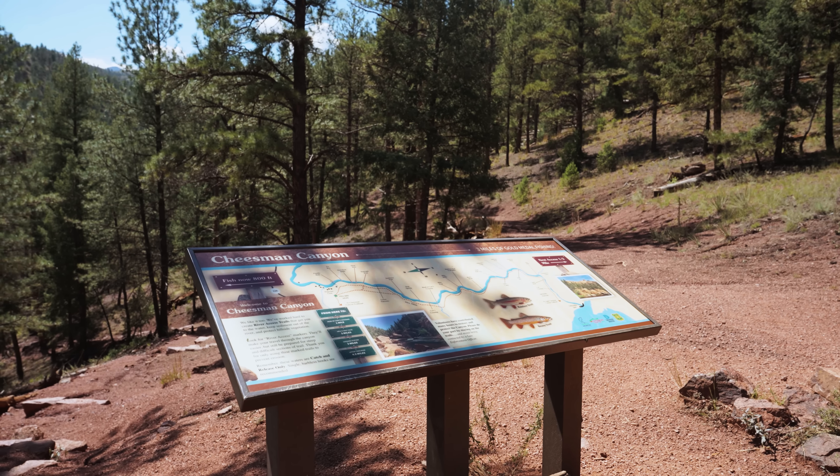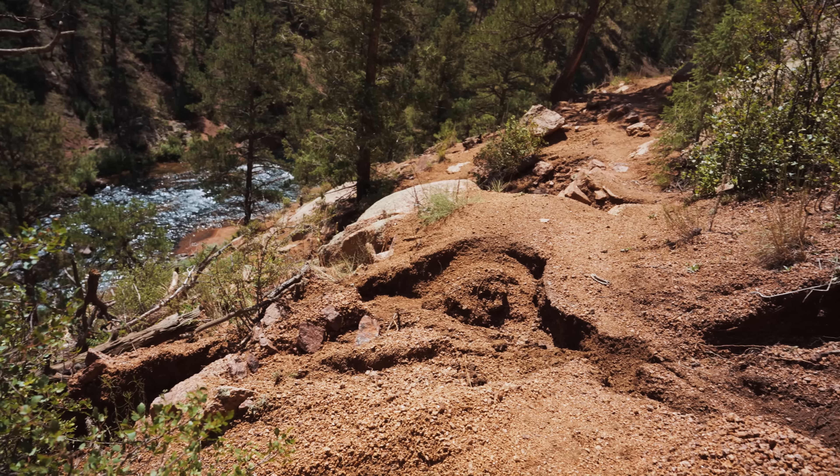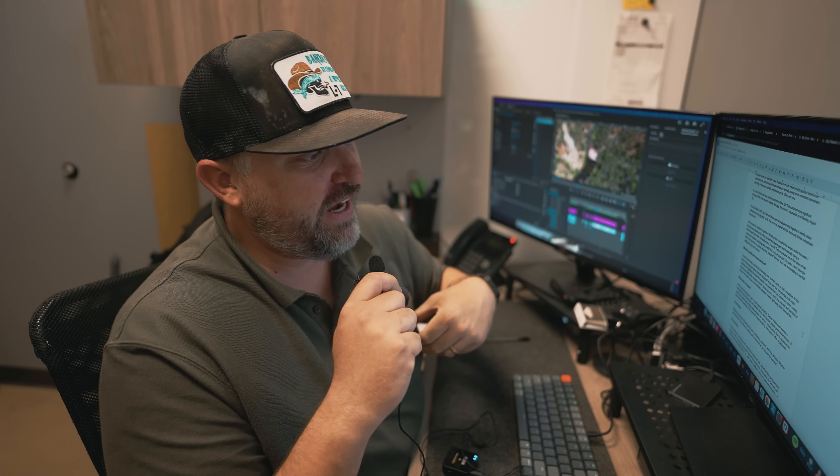Trails will need to be rebuilt. I know the U.S. Forest Service, Denver Water, and Trout Unlimited were already working together to identify places to fix trails before the storm, so now that work will need to be done. There will likely be some volunteer opportunities, and if we hear of any we will pass that information along.